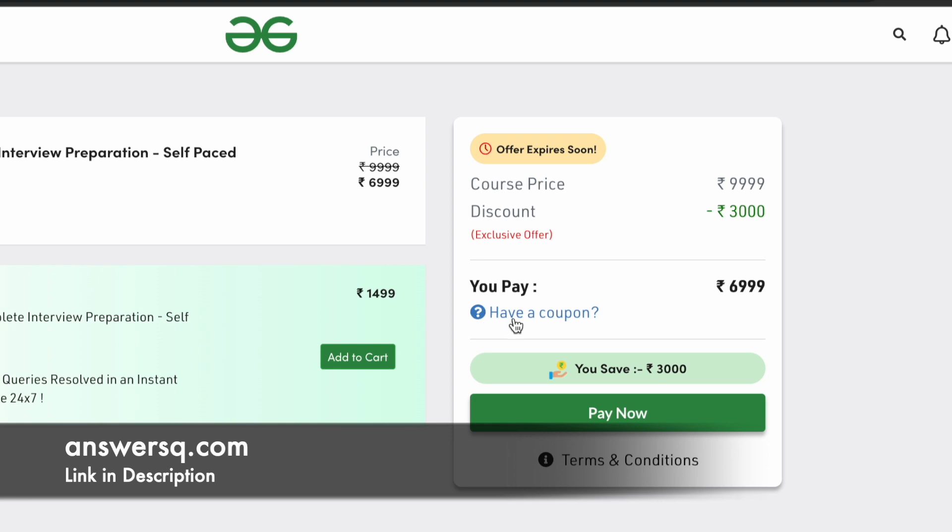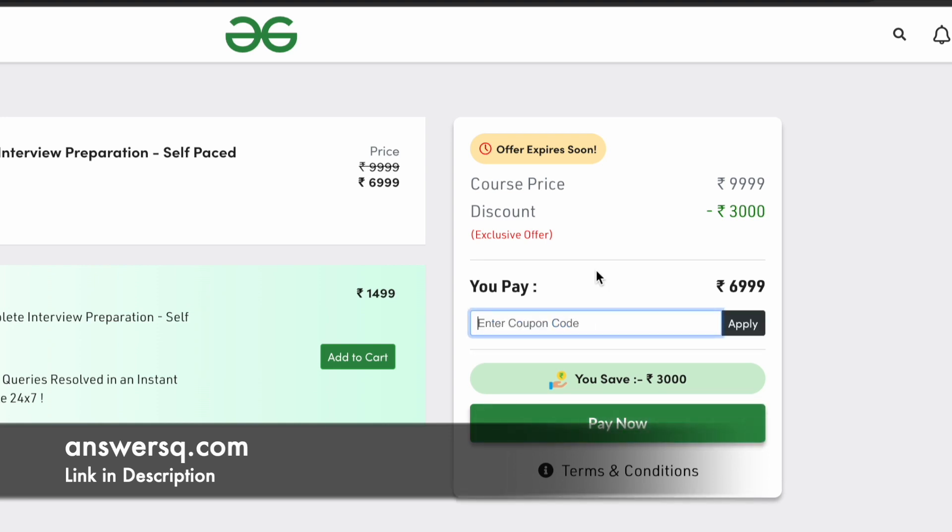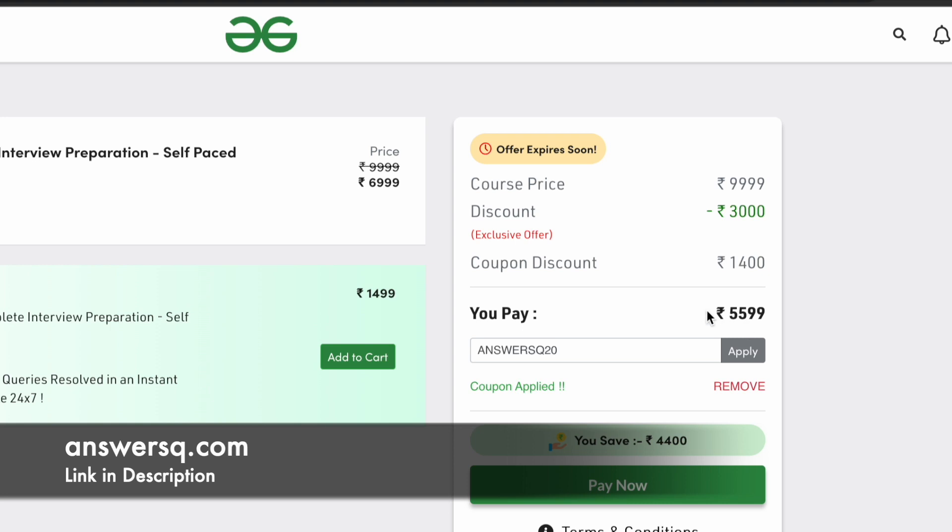Once you are on the checkout page, click on 'Have a coupon?' and use the coupon code ANSYSQ20. Enter it and click the apply button. You can see that we got a 1400 rupee discount — the coupon has been successfully applied and the new price is 5599 rupees. So we got a 1400 rupee discount with coupon code ANSYSQ20, which is close to 20%.